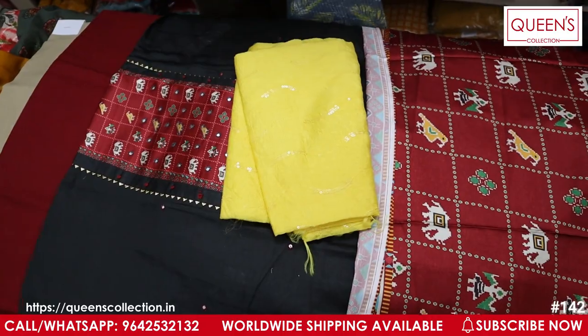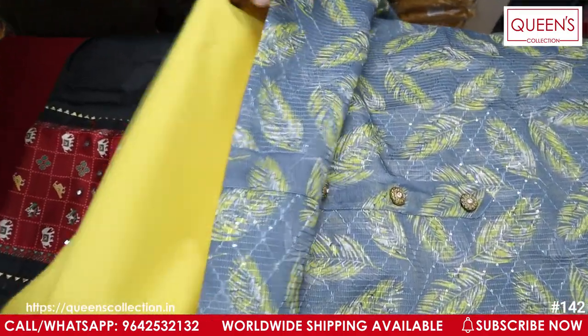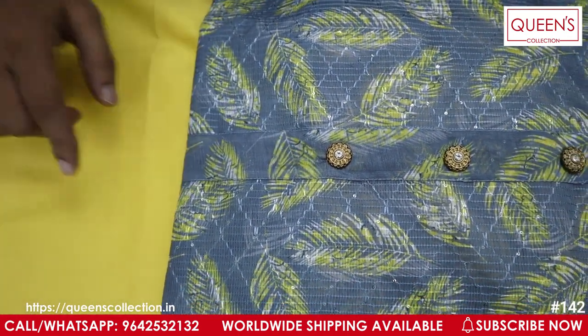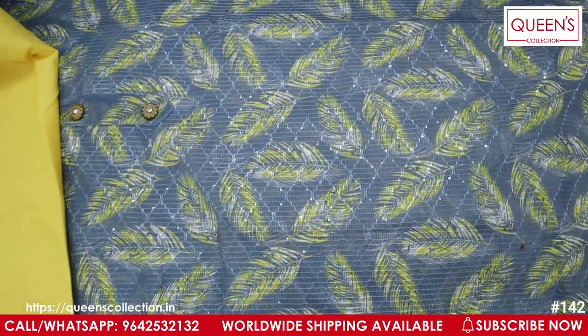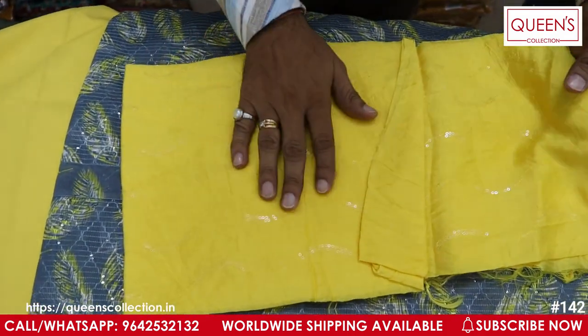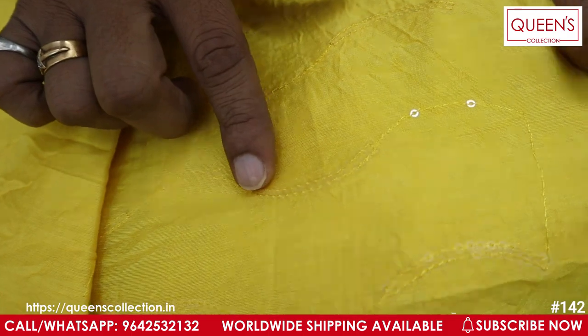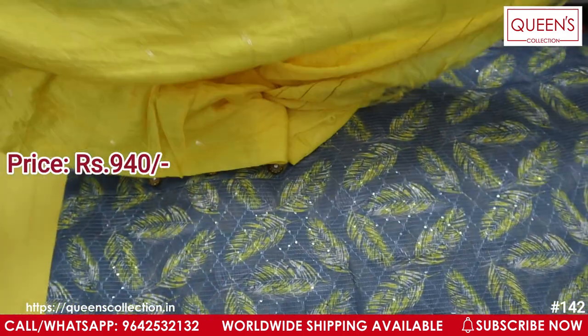The bottom is a gray color top and the top is a yellow color, and then the bottom is a yellow color — so they compliment each other. This is a piece of silk in the Bagalpur style with thread and sequence work. It's a 940 range — a lot of beautiful concept.